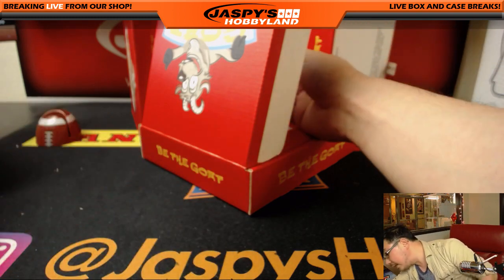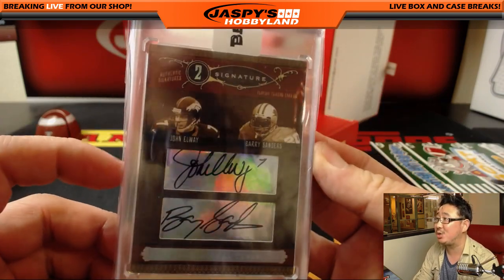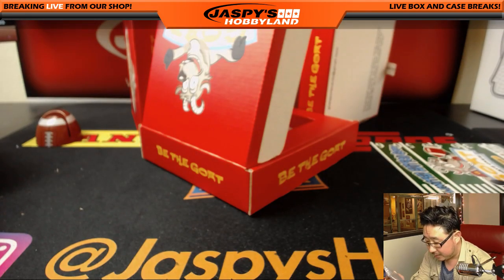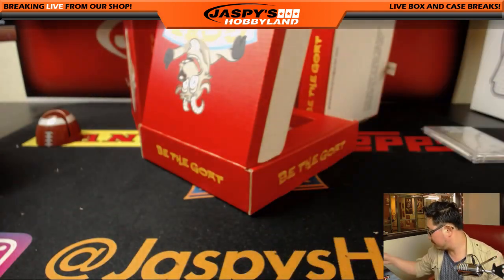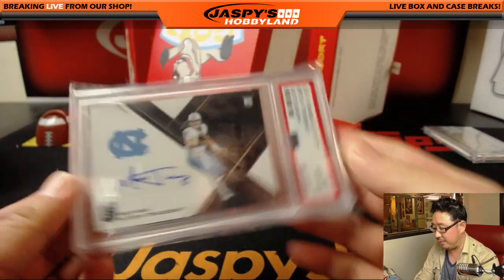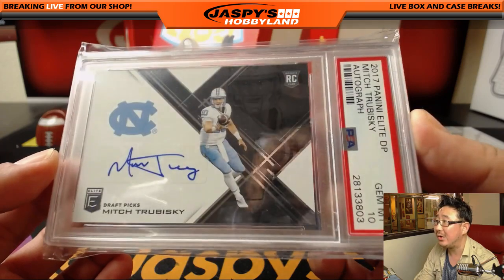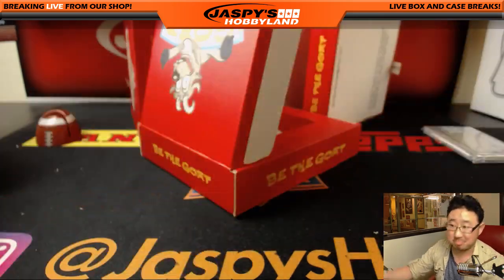Alright, first one. The first one's a non-graded card — wow — John Elway, Barry Sanders dual autograph. Playoff National Trophy, 2006. 9 out of 25. And the graded card is — wow — Mitch Trubisky from 2017 Panini Elite. Gem Mint 10. Good start.